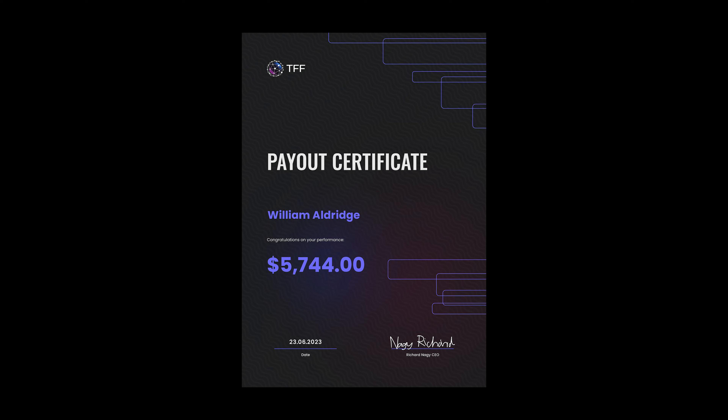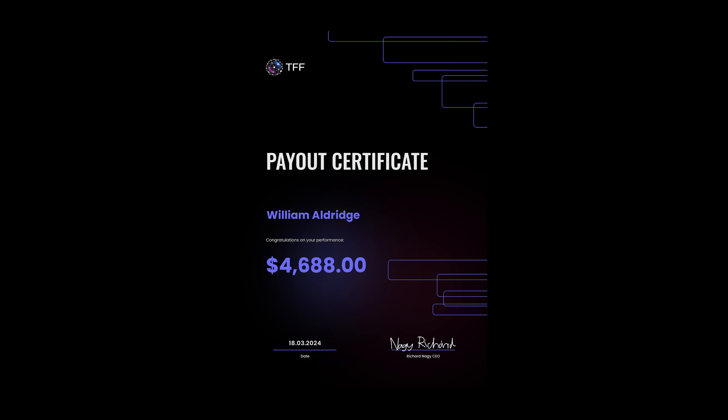I've traded with various different prop firms and I can tell you exactly how to get a high number of payouts from one firm. The firm I actually used this strategy on was True Forex Funds, who unfortunately are no longer around, but we did manage to receive around $90,000 in payouts from True Forex Funds alone, which in my opinion is quite good. I'm going to talk through exactly how I got these payouts and how I would go about doing the exact same if I was starting prop firm trading from scratch.